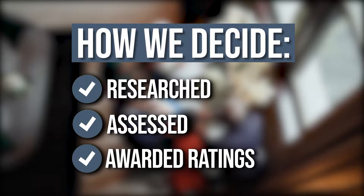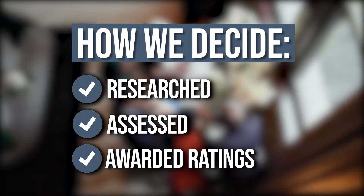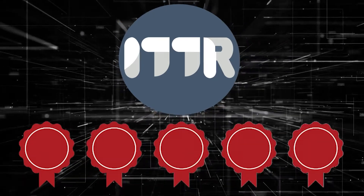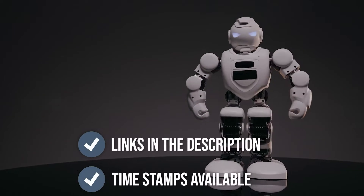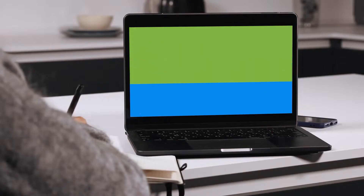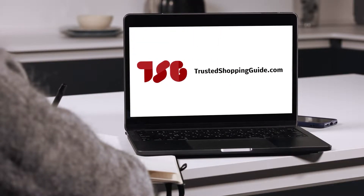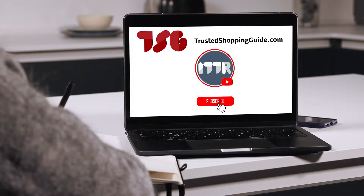The team at TrustedShoppingBuy.com have researched, assessed, and awarded ratings to all the 7 best Garmin watches that will be presented in this video. We have selected our top-rated options for you, making it easier to decide which one to buy today. To help you further, there are timestamps and direct links to all the products in the description below. You're welcome to check us out on TrustedShoppingBuy.com for more of our research in the tech room, or alternatively, subscribe to this channel for regular updates.